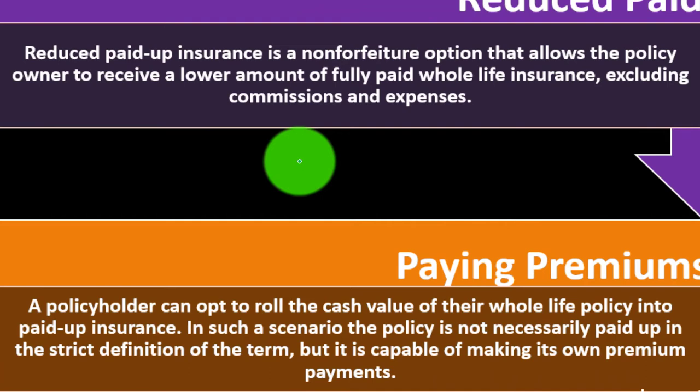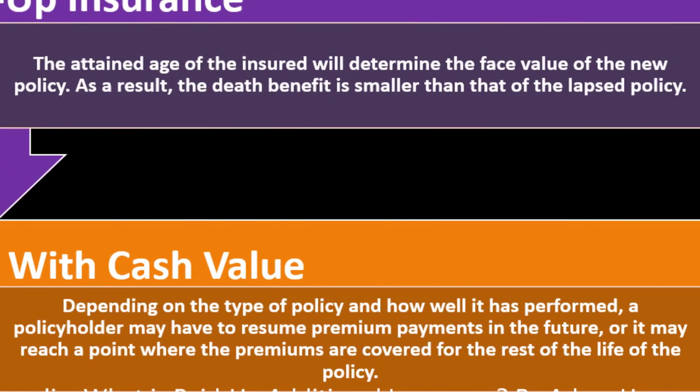Paying premiums with cash value: a policyholder can opt to roll the cash value of their whole life policy into paid-up insurance. In such a scenario, the policy is not necessarily paid up in the strict definition of the term, but it is capable of making its own premium payments. Depending on the type of policy and how well it has performed, a policyholder may have to resume premium payments in the future, or the premiums may be covered for the rest of the life of the policy by the cash value.